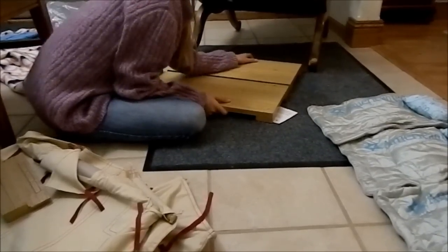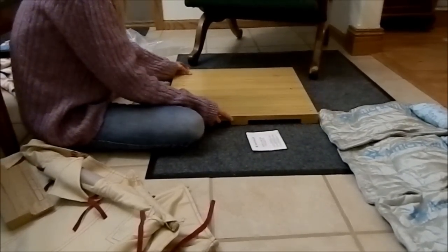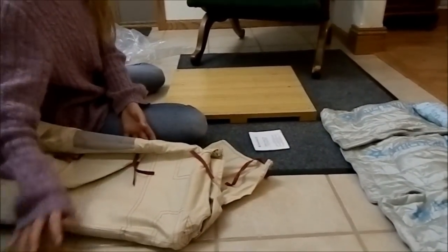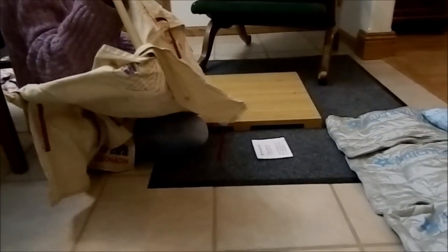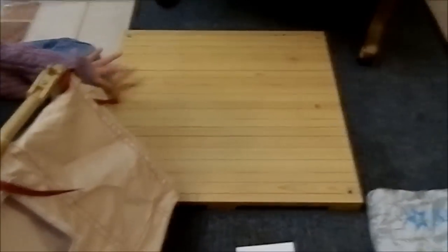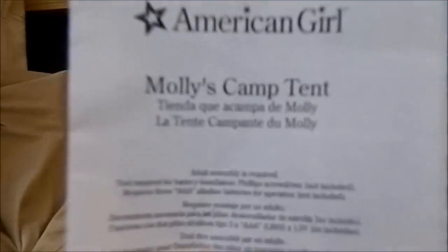We got it for forty dollars — that's what she wanted for it. I'm glad she didn't ask me to make an offer because I probably would have offered her more. This is Molly's Camp Gowanigan tent. It's really big — it's supposed to fit two dolls and their sleeping bags in it. The base is plastic but it's supposed to look like a wood floor.